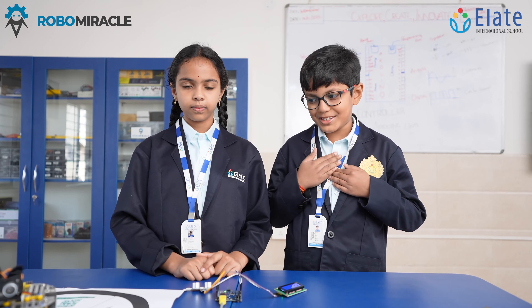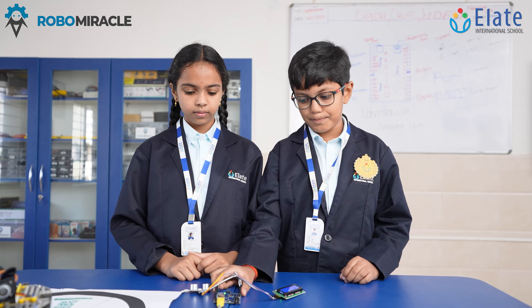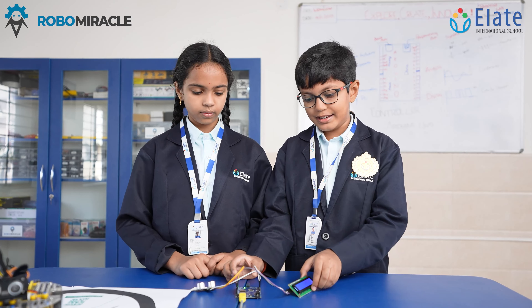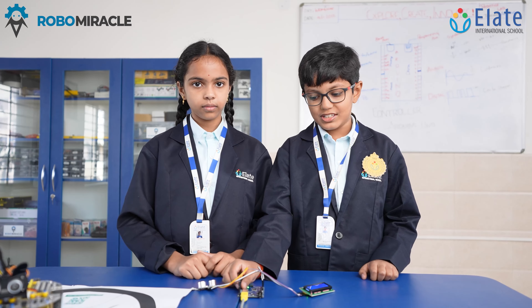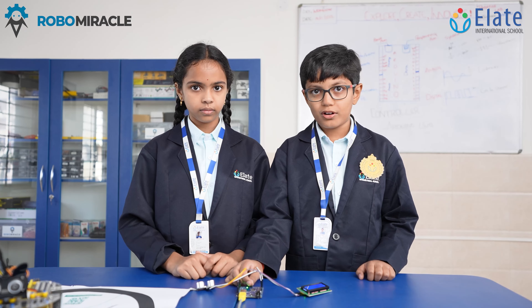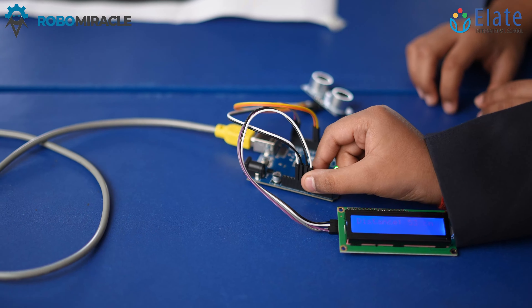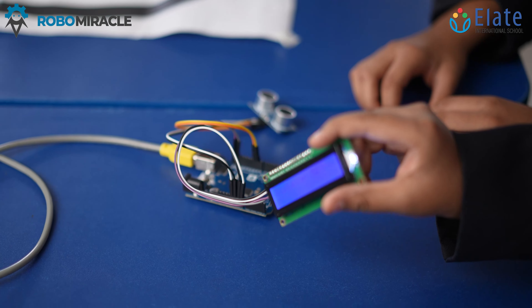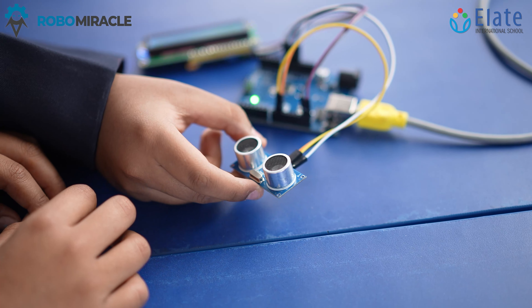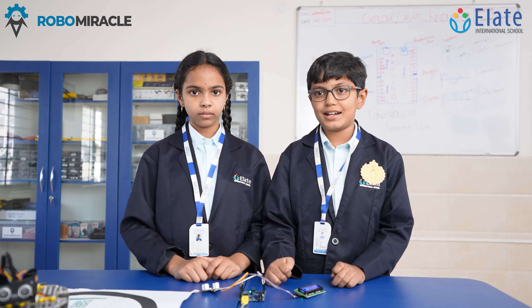Welcome everybody. My name is Dev Pandey and she is my teammate Kranti Manasvi. This is our project, which includes an Arduino Uno, an LED screen, an ultrasonic sensor, and jumper wires. The Arduino contains the program that powers the whole project. The jumper wires transfer energy from one part to another. The LED screen shows the distance, and the ultrasonic sensor measures distance accurately using sound waves.